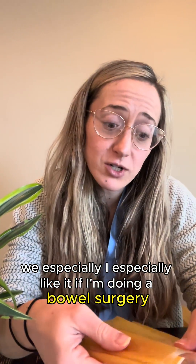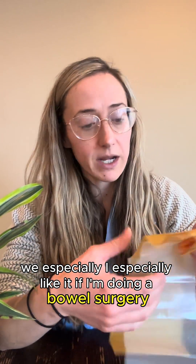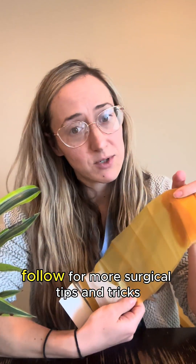I especially like it if I'm doing a bowel surgery. Follow for more surgical tips and tricks.